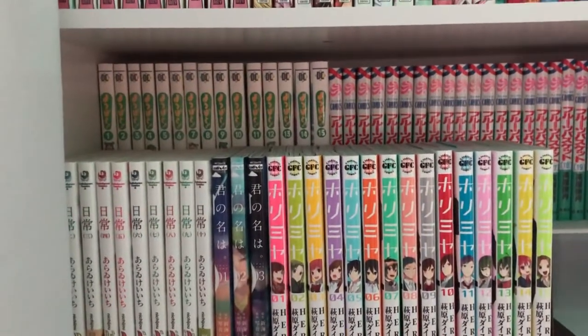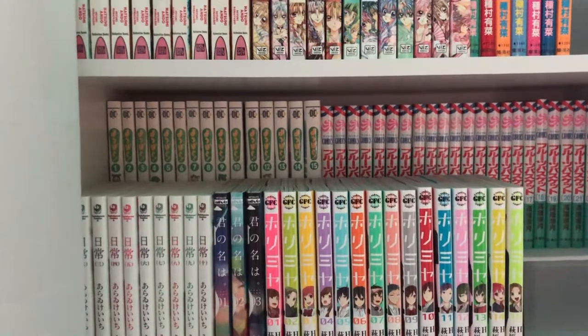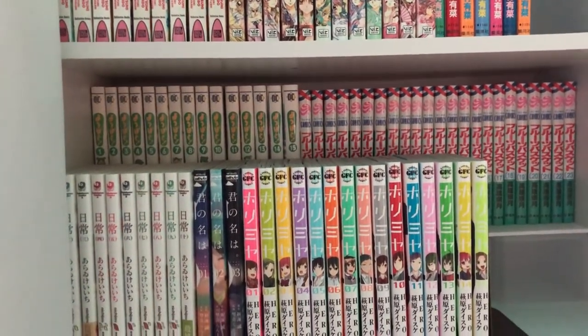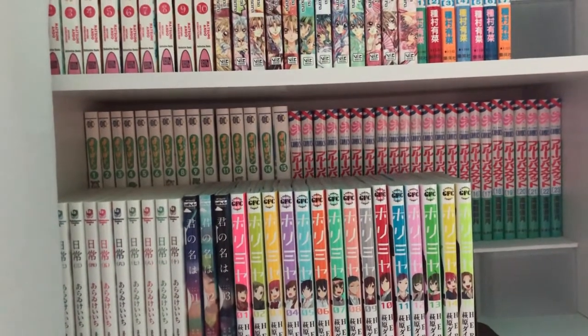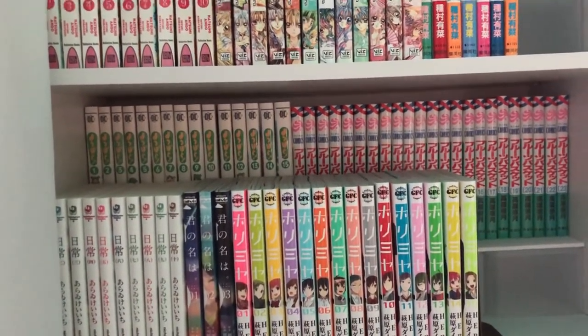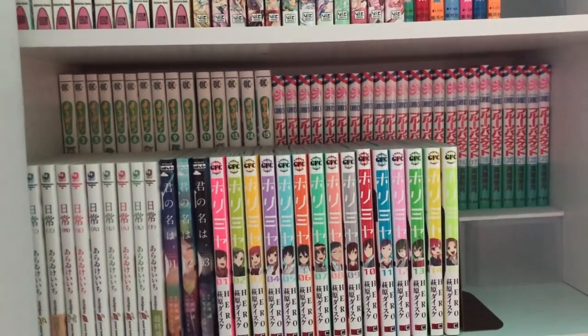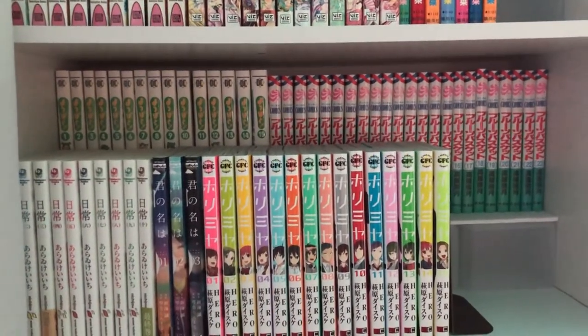On the next shelf I have Yotsubato, or Yotsuba And!, volumes 1 through 15 — this is up to date. I don't know if the series is completed but they just released volume 15 so I had to pick that up. I've only read a few chapters in, but I know it's a really cute story about a girl who does daily things and it just makes everything look cute.